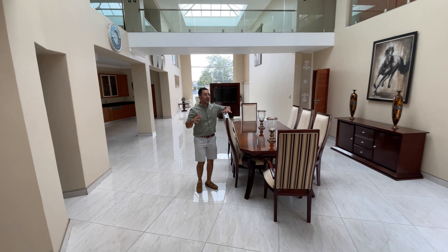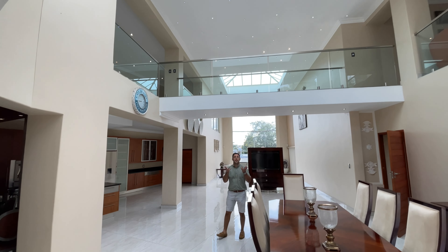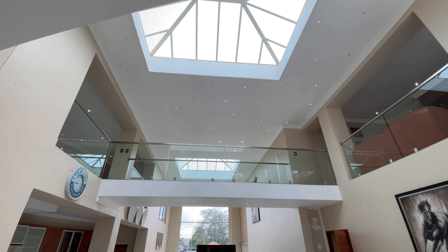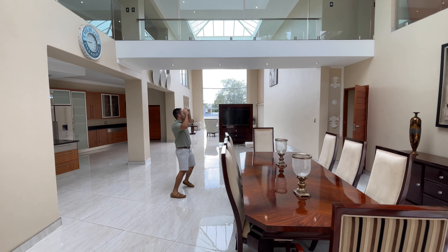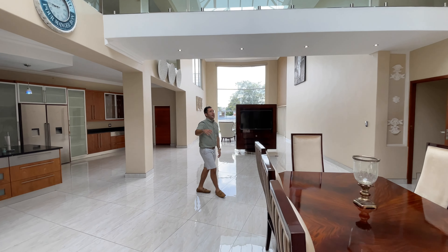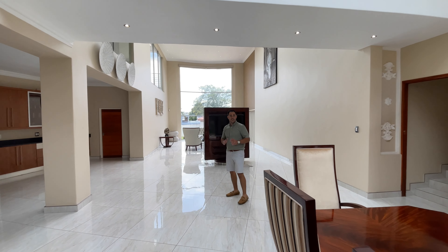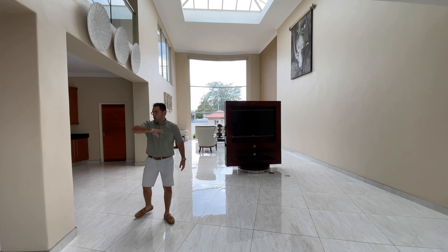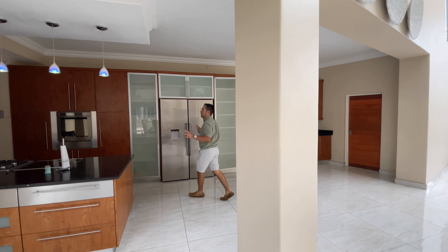One of my favorite spaces in this home is the living area. As you look up, you'll notice the double volume ceilings, beautiful skylights on both sides, and a beautiful bridge that breaks the two spaces. The architecture and style is very impressive — it's luxurious and extremely large, opening up freely and seamlessly from the dining room.